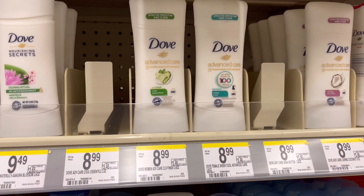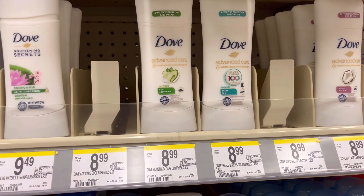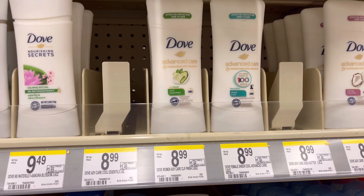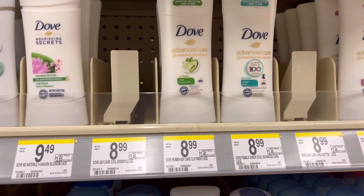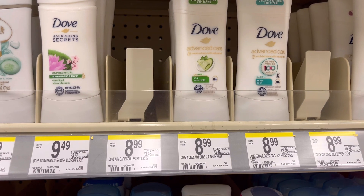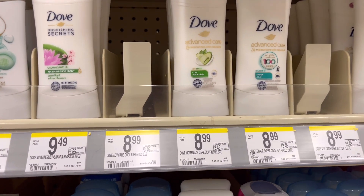Select Dove deodorant is on sale this week — $8 each, so $16 for two. Use the $4 off digital coupon and you'll pay $12. You can pay with Walgreens Cash Rewards or store Register Rewards, and you'll get back $4 in Register Rewards, making your final cost $8 for two or $4 each.